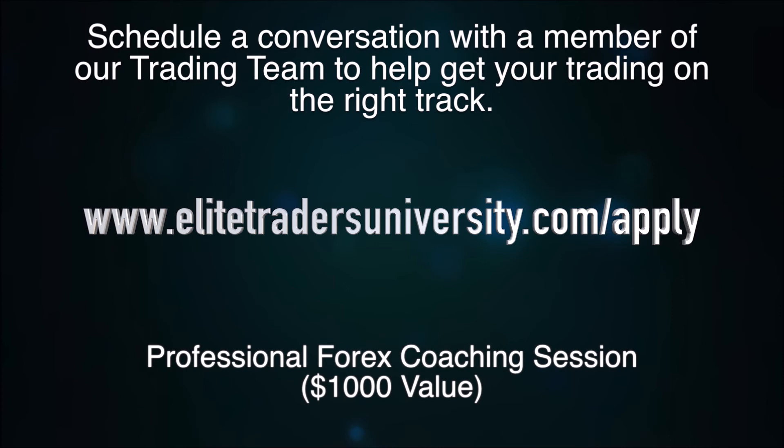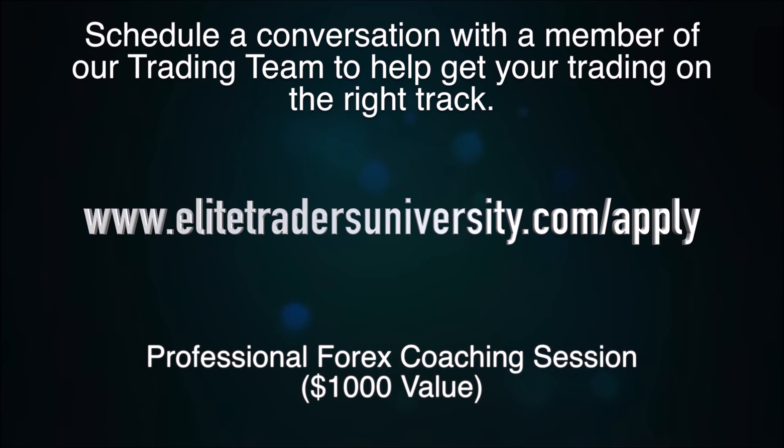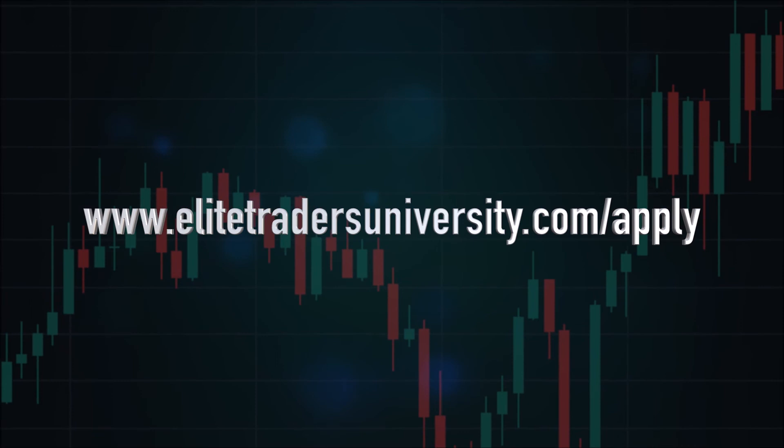If you felt a spark here and want to see how these principles can be used in your own trading, go to www.elitetradersuniversity.com/apply to book a free session with our team. We've helped hundreds of people remove frustration and obstacles in trading to become consistent, highly profitable traders. These are proven principles that just work. Happy pipping!